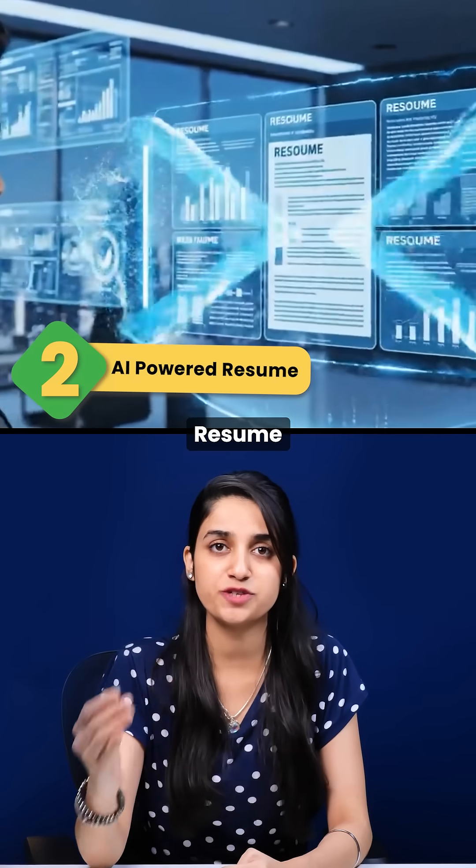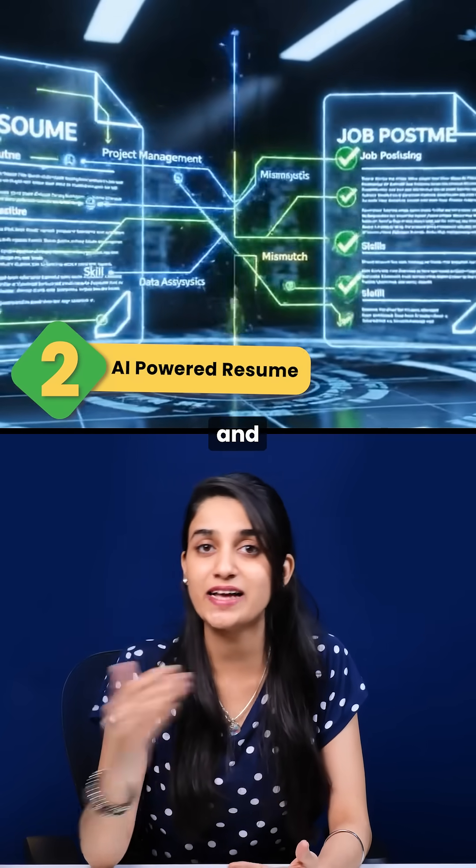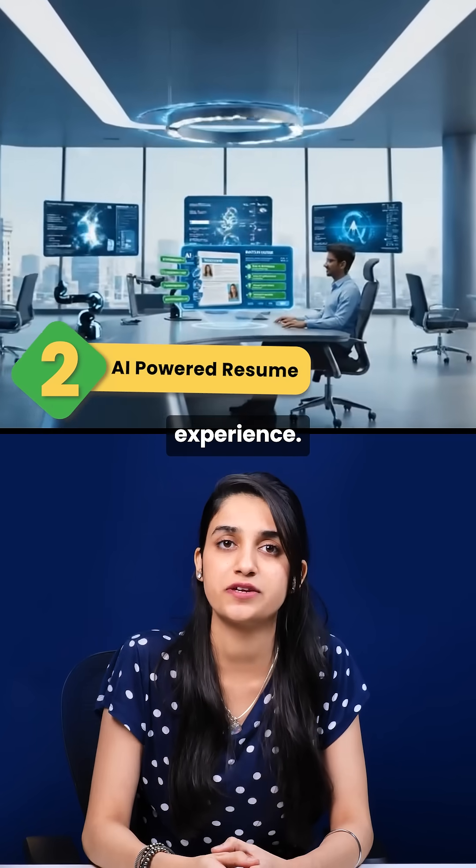Second is an AI-powered resume matcher that analyzes resumes and job posts, giving instant feedback and real user experience.